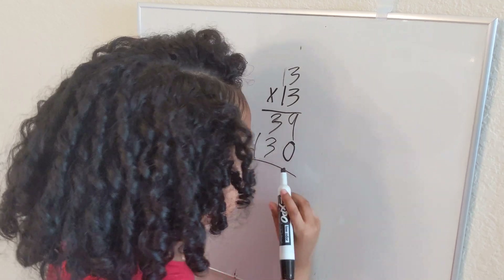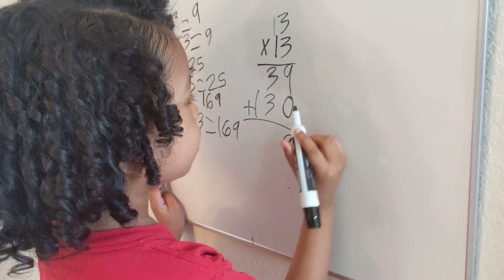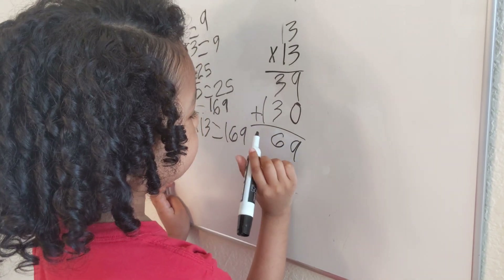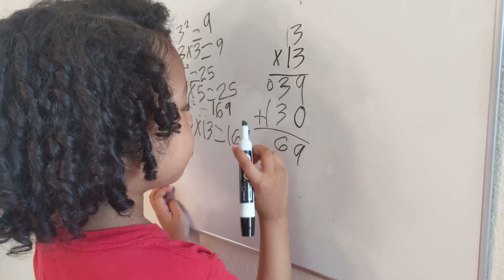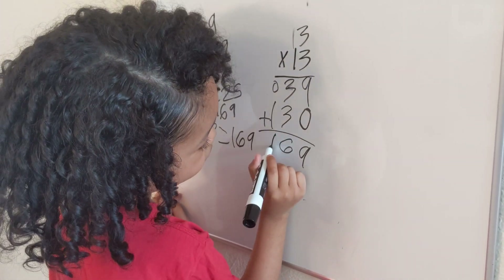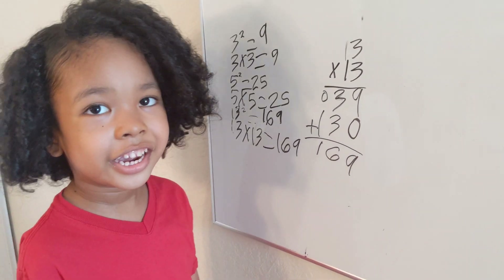Nine plus zero is still nine. Three plus three — that's six. And then one plus zero still equals one. So the answer is one hundred and sixty-nine.